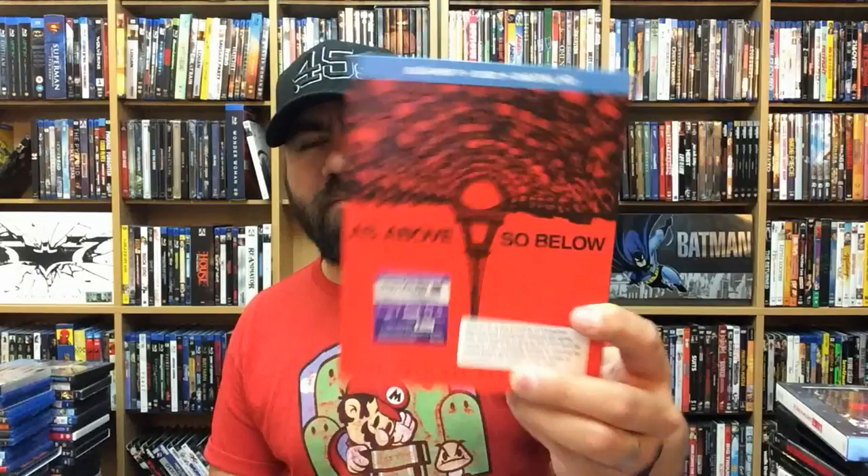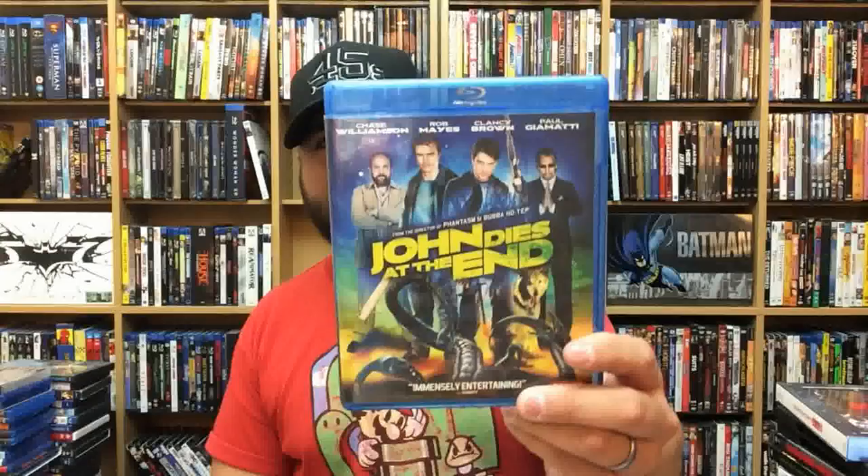Ouija. As Above, So Below — trippy, trippy movie. John Dies at the End — fantastic movie. Still like watching this — it's crazy and insane, but it's so good. Dario Argento's The Bird with the Crystal Plumage — fantastic movie. I Know What You Did Last Summer.